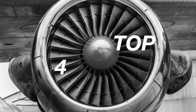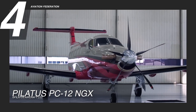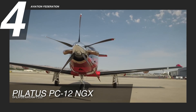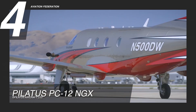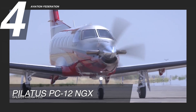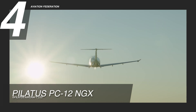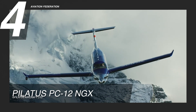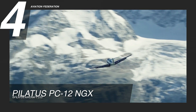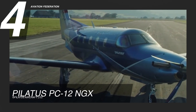Next, we have the Pilatus PC-12 NGX at number 4. After more than 7 million flight hours, this plane has shown that it is indeed one of the most useful and versatile business planes in the world. This aircraft is powered by a Pratt & Whitney Canada PT-6 E67 XP engine. It has a maximum range of 1,803 nautical miles, or over 3,300 km, and a maximum cruise speed of 290 knots, or 537 km per hour. This aircraft burns up to 55 gallons of fuel per hour.